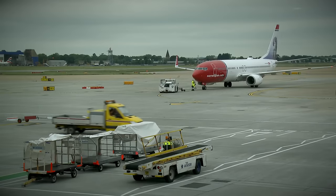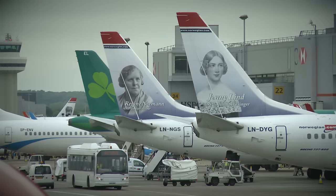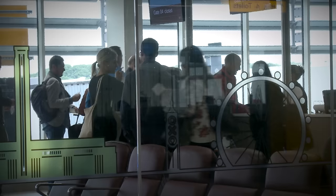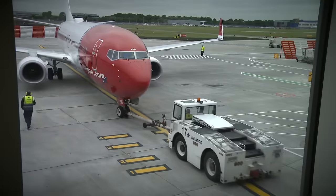One of the great things about the location of the new pier is the fantastic vistas across the airfield and down the runway, both from the gate rooms and from the new premium lounges.